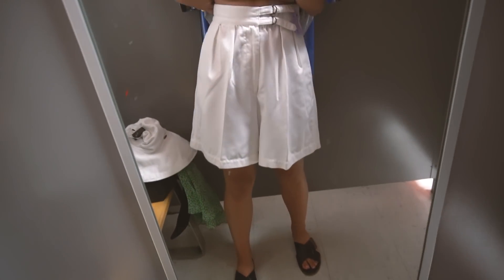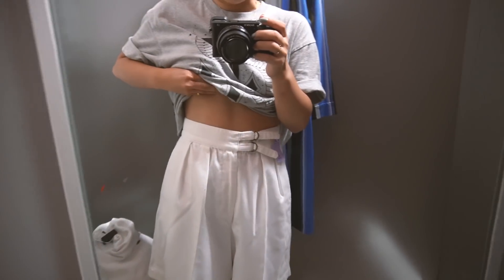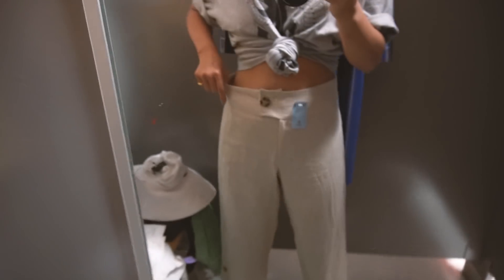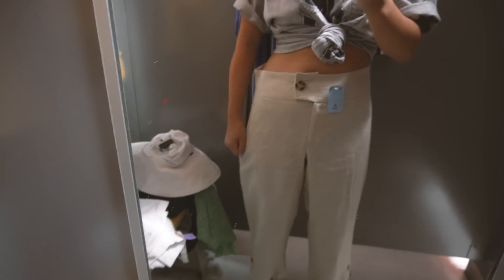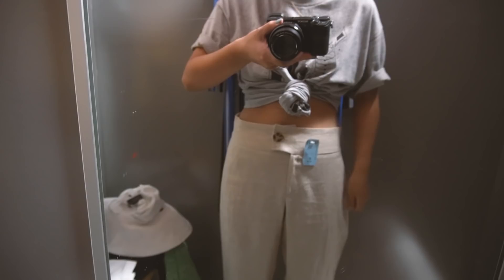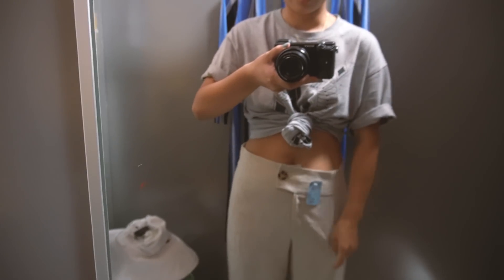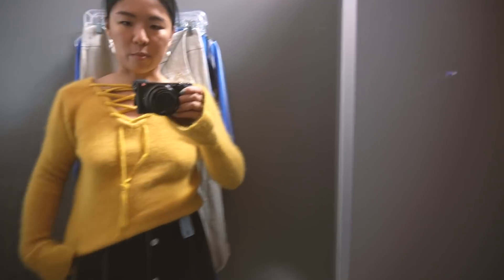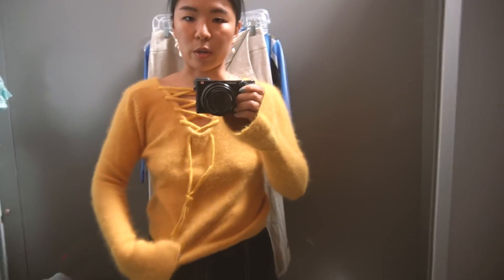I don't know if these shorts are too flared, but they fit really nicely. They're very high waist, which is perfect. And — oh, a pocket! The material on this is amazing, it's so light. The fit is not great though — I can't get it lower so that it fits my hips. It's still a bit weird. I would love it to be high waist. I'm pretty sure I'm wearing the back of the shirt.